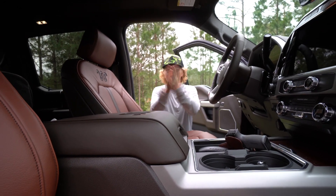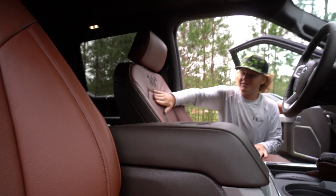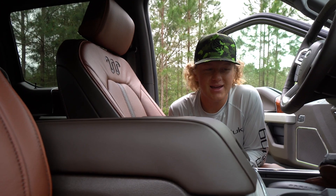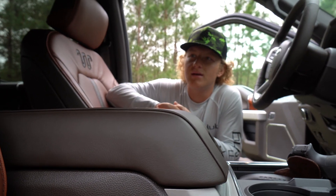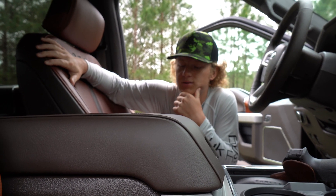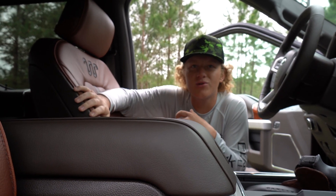Alright guys, we are inside the brand new truck. As soon as you open the door you're just presented with this beautiful leather interior — King Ranch. This is the King Ranch package. They have XL, XLT, Lariat, Platinum, King Ranch, and the new Tremor as well. Me and Dad, we love the King Ranch. It's just really nice leather — that saddle leather you'd put on a horse. It smells really good.